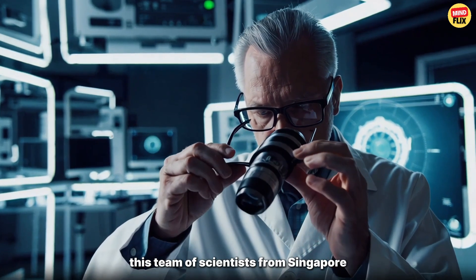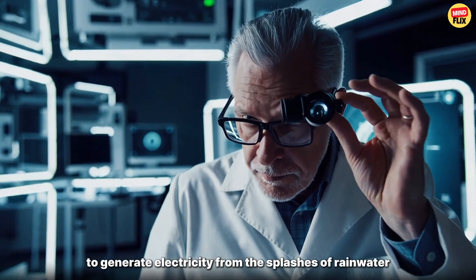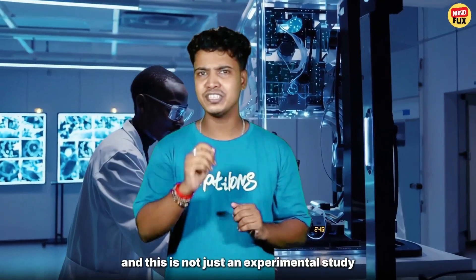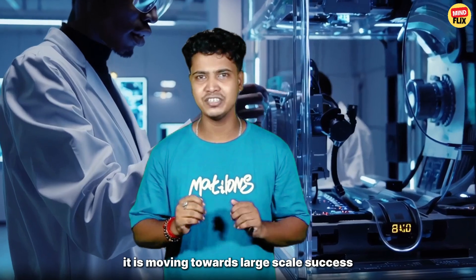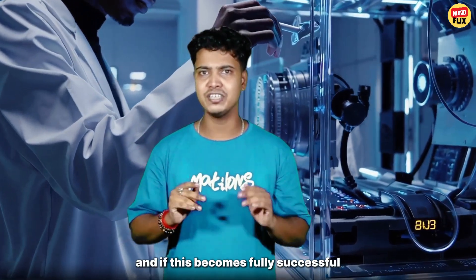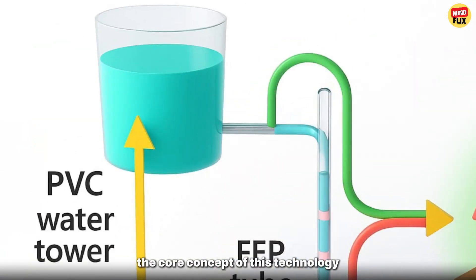Through their research, this team of scientists from Singapore has developed a unique process to generate electricity from the splashes of rainwater. And this is not just an experimental study — it is moving towards large-scale success. And if this becomes fully successful, it is said to bring about a massive change in the future of earth's energy.